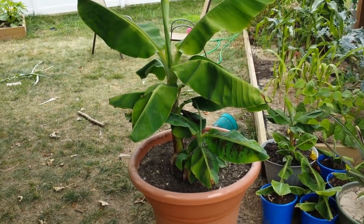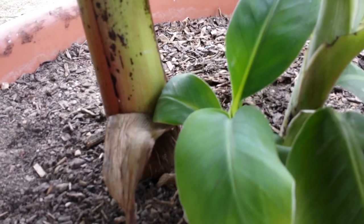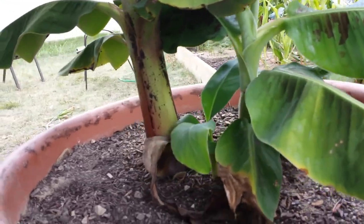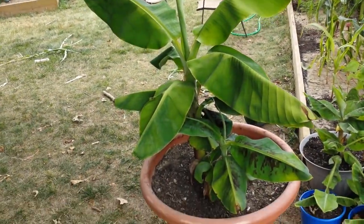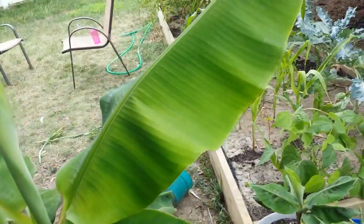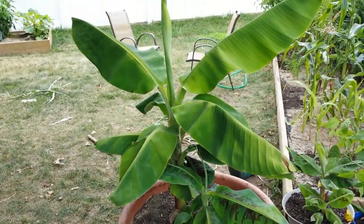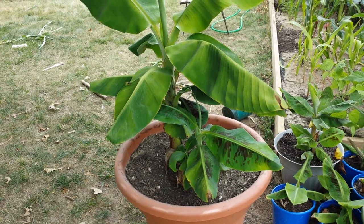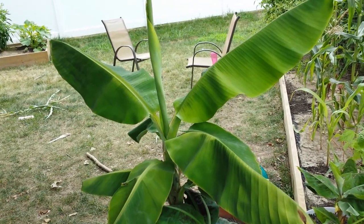Hey guys, bringing you a little update on the dwarf Cavendish. We have another pup — that one's about a foot tall and that one is about two to three feet. I'm happy this came back. The leaves look pretty good overall, healthy now. A word of advice: when putting them out from indoors, get a cover for them — they stress out badly to the point where mine was almost gone. Next year it's going under the carport.